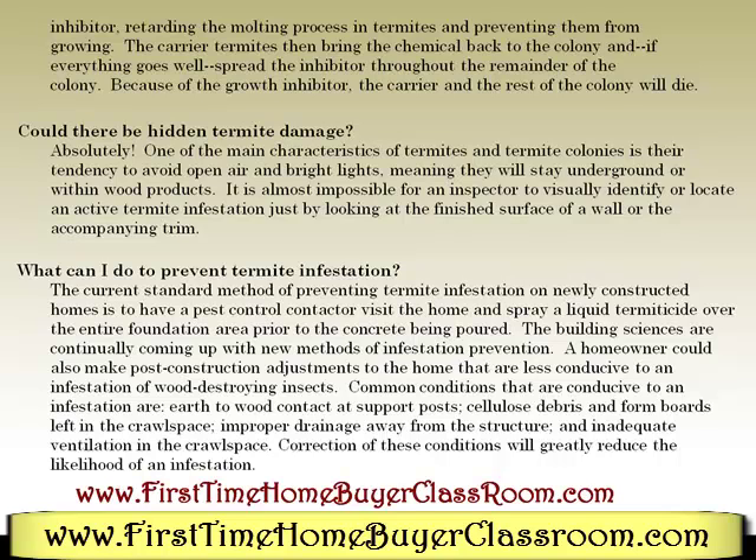Could there be hidden termite damage? Absolutely. One of the main characteristics of termite colonies is their tendency to avoid open air and bright lights, meaning they will stay underground or within wood products. It is almost impossible for an inspector to visually identify or locate an active termite infestation just by looking at the finished surface of a wall or accompanying trim.